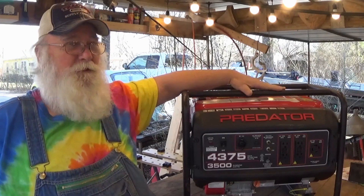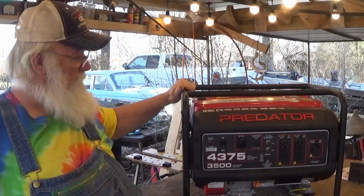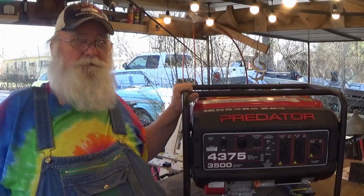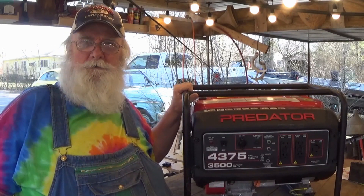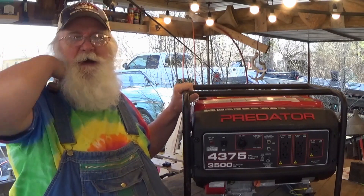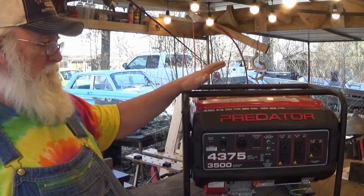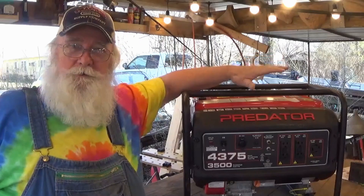I paid $239.99 — $240 — for a nice generator. Then I went on Amazon and I found an electric start kit for somewhere around $89 to $92 with tax. Regardless, I've got an electric start kit and I'm going to show you how to put this thing on. It ain't made in the USA — it's made in China.